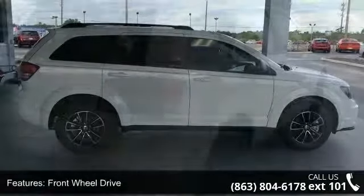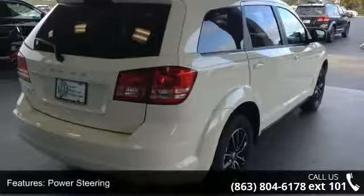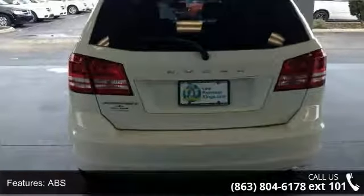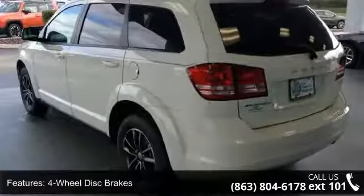Some of the top features included with this vehicle are front-wheel drive, power steering, ABS, four-wheel disc brakes, brake assist, wheel covers, steel wheels, rear defrost, privacy glass, and power door locks.